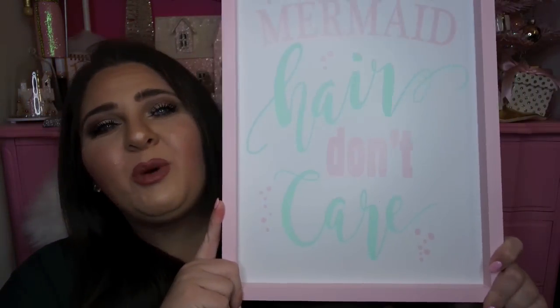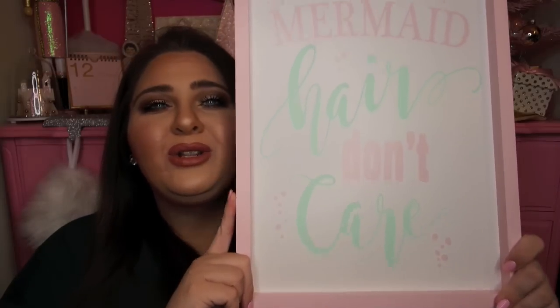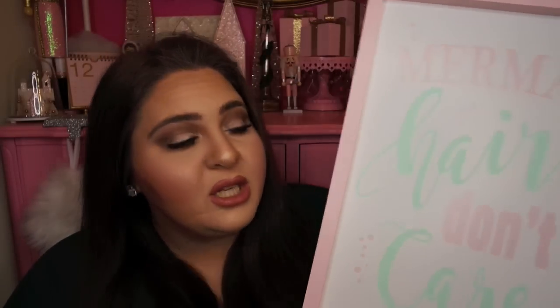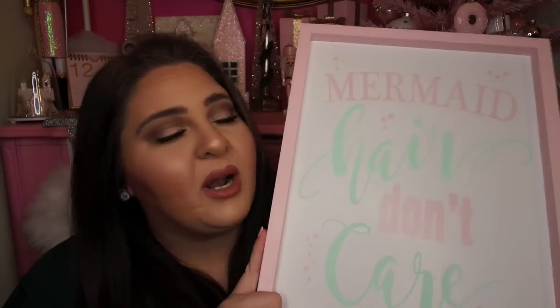This next item I was so excited to come across. I found it at Hobby Lobby — it was 60% off, originally $15.99, so I got it for about $6 or $7 after the discount. It's a really fun wooden piece of art that says 'Mermaid Hair Don't Care' in baby pastel pink and pastel Tiffany blue, with little bubbles on it. I cannot wait to use this in a bathroom one day with all my pink and Tiffany blue decor. I love the saying, the colors, the price — everything about it.